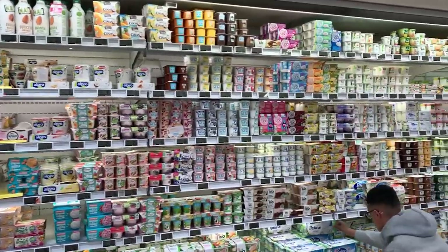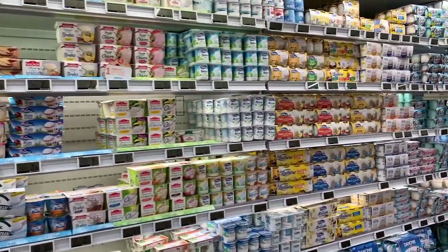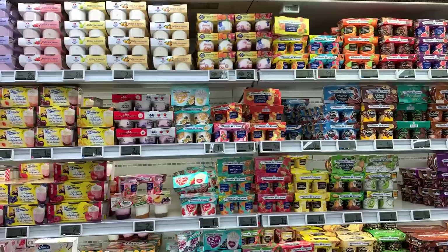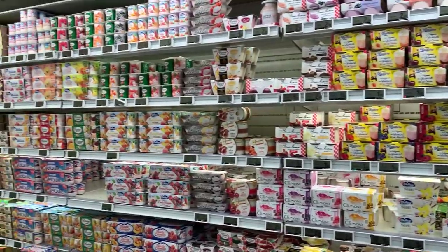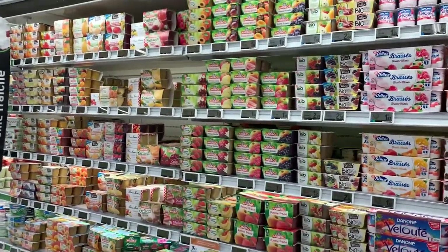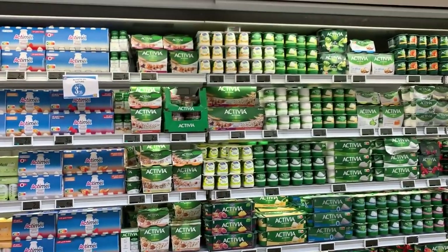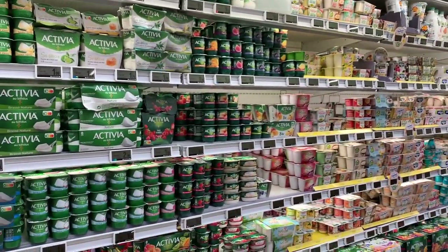I love French grocery stores — they are massive. Every single one I entered was like an Albert Heijn, not XL but XXXXL, or like a traditional American-sized grocery store. Having shops of this size contributes to the ability to offer a bigger selection of products. Like yogurt — there were literally three or four aisles full of different flavored yogurts and dairy desserts. We could buy a different flavor each time and still not try them all.